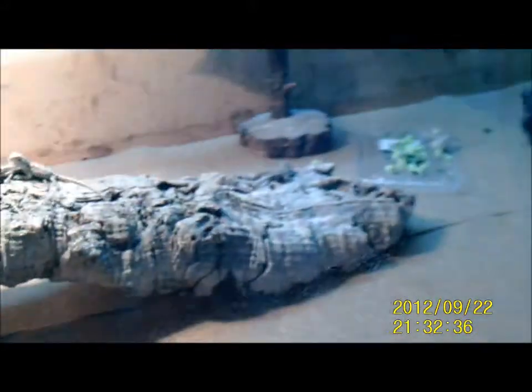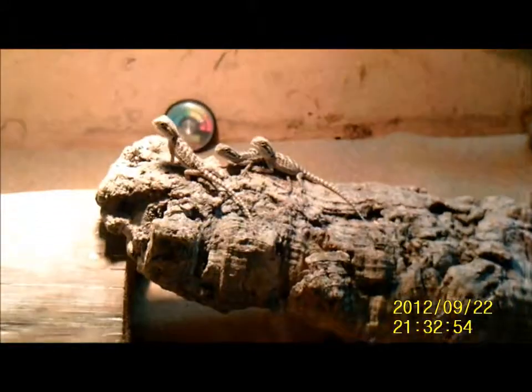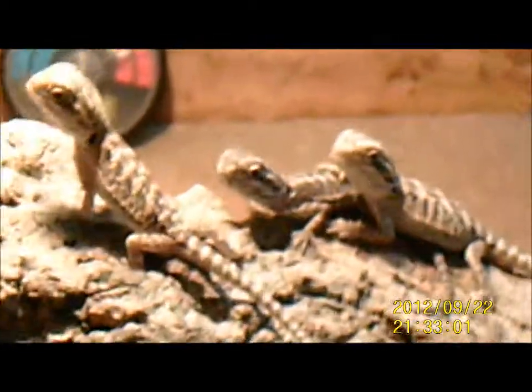Hello guys, welcome to a bit of a different video. This is Team Turkey, meant to be a gaming channel, but it's a bit different. I've just set up a vivarium today — it's really nice and big with the UV light up there. As you can probably tell by the title, I have got eleven three-day-old bearded dragons, very cute.